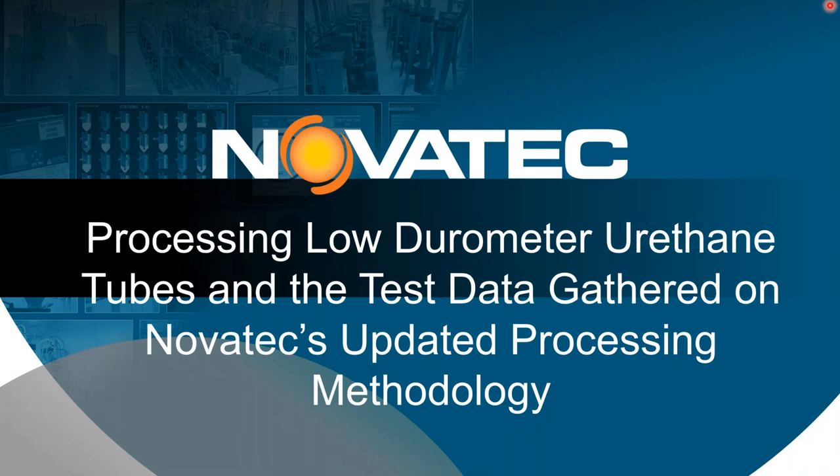Hello, I'm Bob Bessemer. I'm Larry Alpert. And today we're going to be discussing processing low-durometer urethane tubes and the test data gathered on Novatec's updated processing methodology.